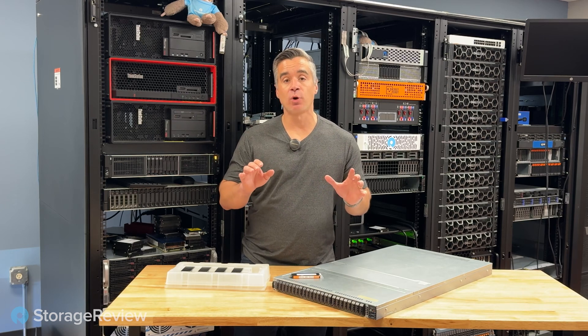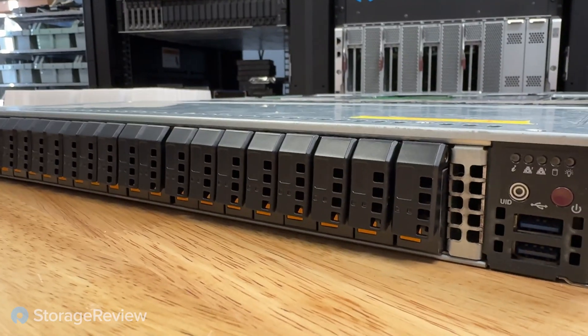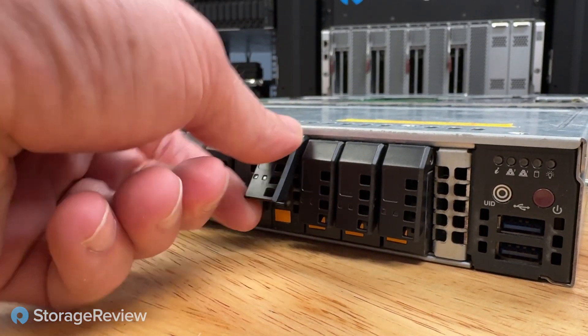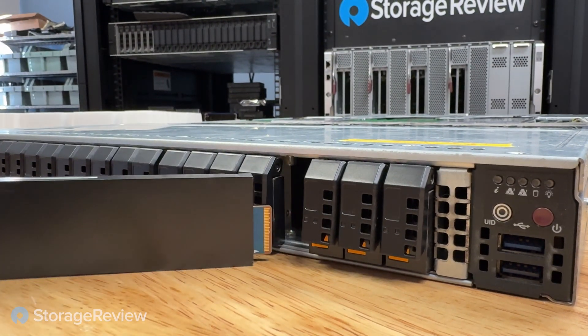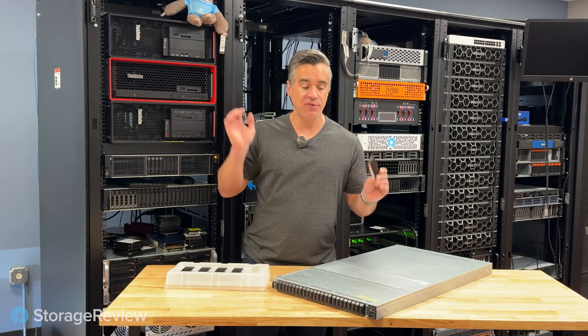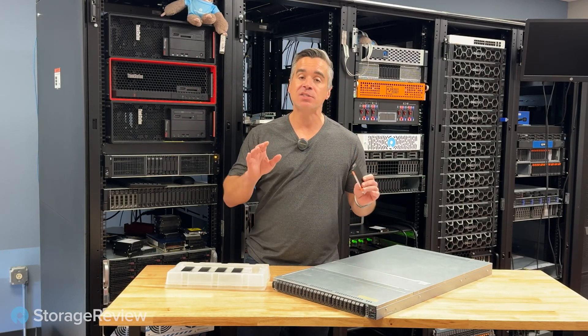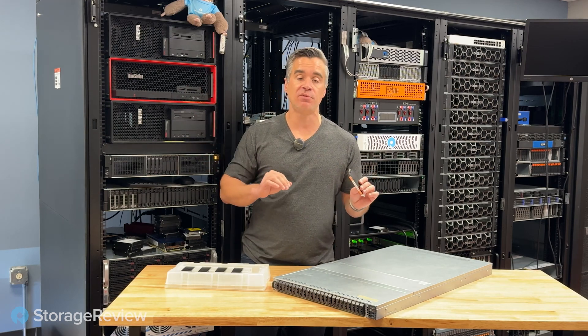To get these systems high-speed storage, we came up with an idea: configure this 1U E1S Supermicro server with 24 Kioxia XD7P SSDs and share them to these systems. With 100-gig NICs in all of those, a 100-gig fabric, and 100-gig here, that lets us get 10 gigabytes per second of these SSDs to each one of these systems individually.